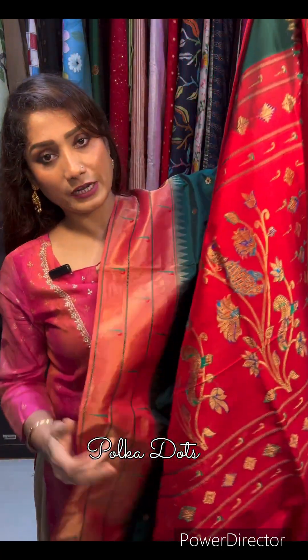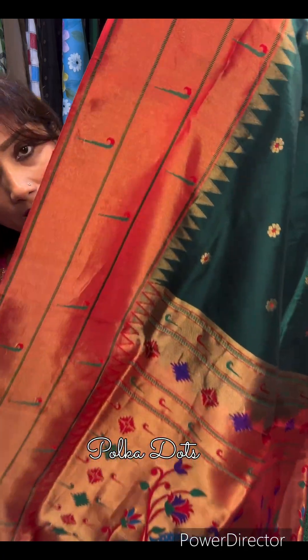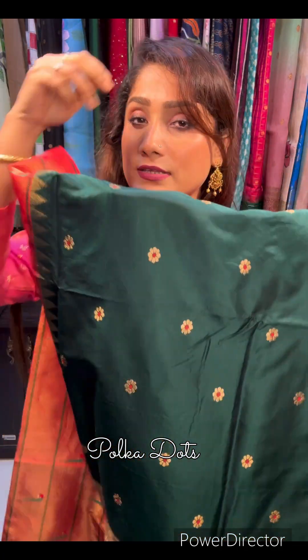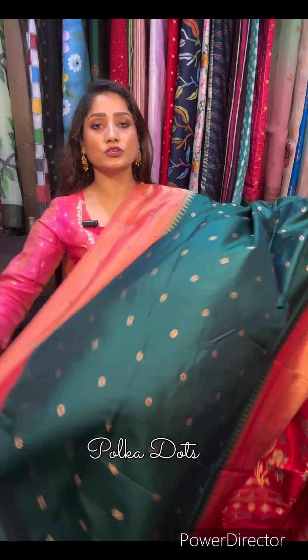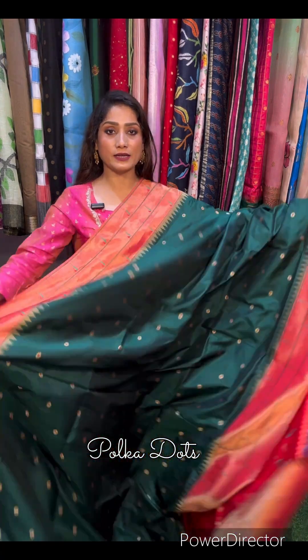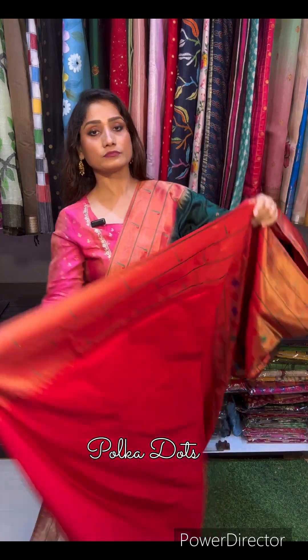This is the border and beautiful minakari bootas are there in the saree. Next: green with red combination — bohat hi sundar saree hain. Aur yeh hai iska blouse in red color.